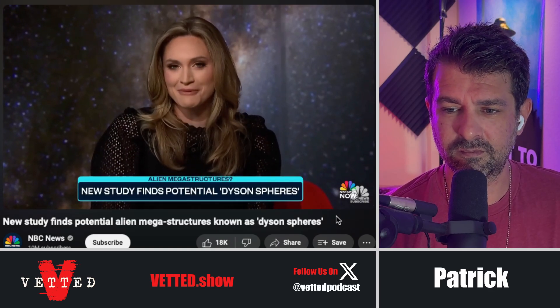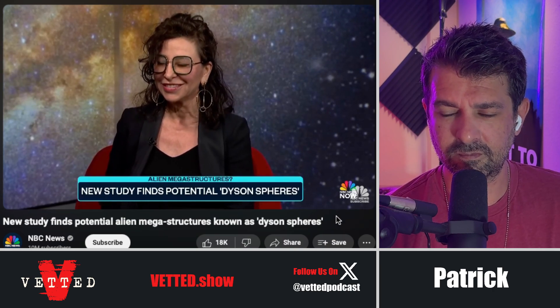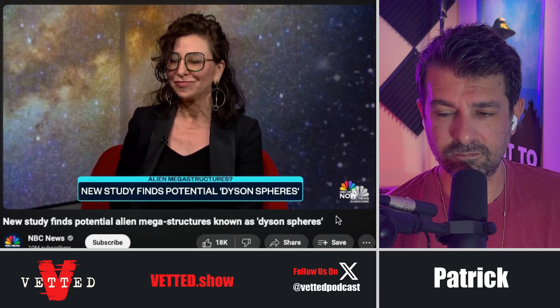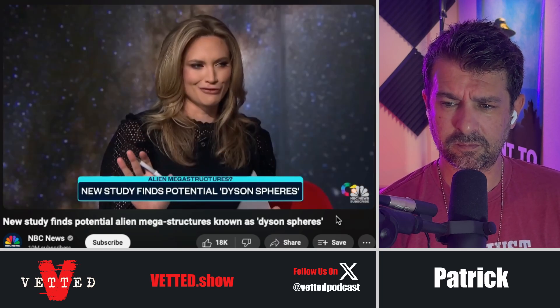I'm joined now by Professor Jana Levin. She is an astrophysicist and author of the book Black Hole Survival Guide, as well as the Claire Tow Professor of Physics and Astronomy at Barnard College of Columbia University. Professor, thank you so much for being here. Thanks for having me.